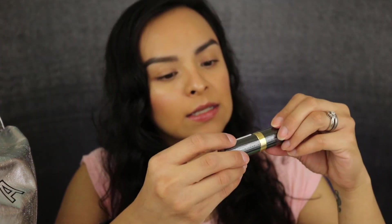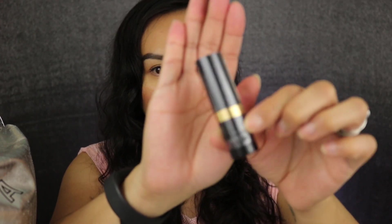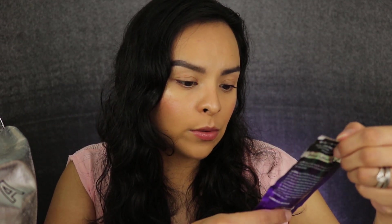Then we have a lipstick from Revlon in the color Fire and Ice, which is shade 720 — it's like a red. And this is the main choice, a green tea and carrot mask treatment for your hair.